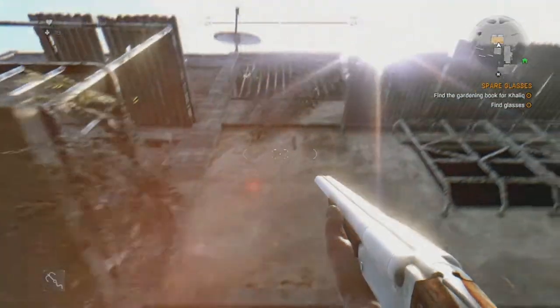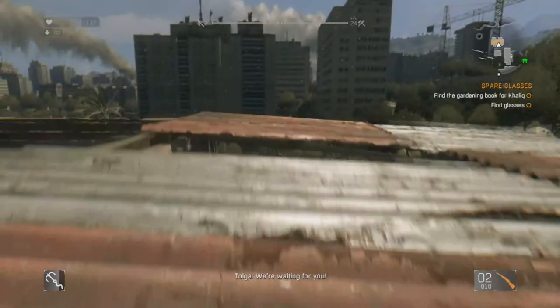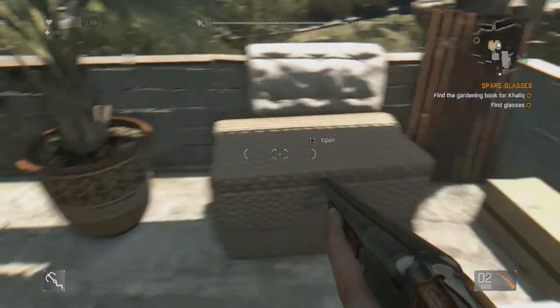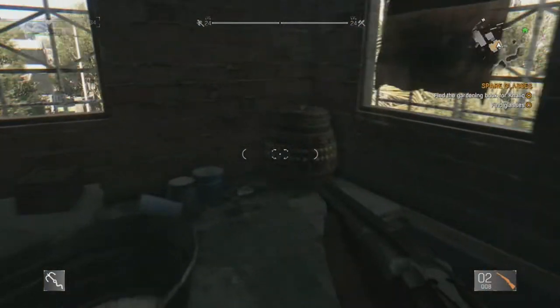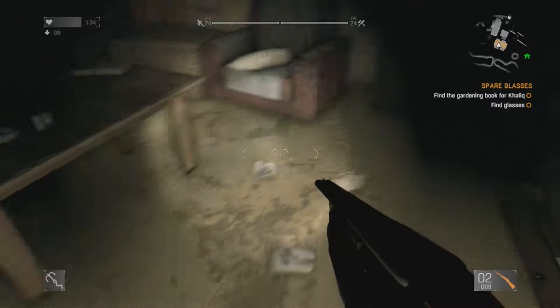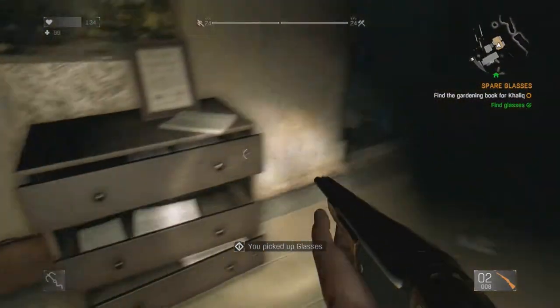Alright guys, we are at Khalek's house and we are gonna find the gardening book and the glasses. Let's go inside — all we have to do is open this door, go to the second level, turn on the lights, and go into this room. There will be a bag and you search that bag — that's where all the glasses will be.